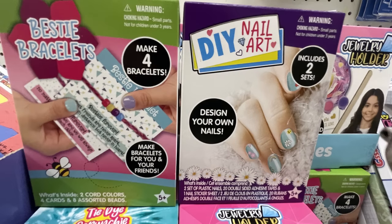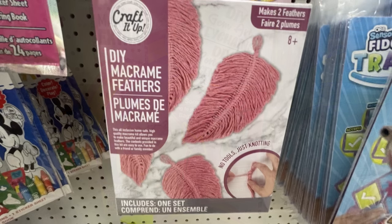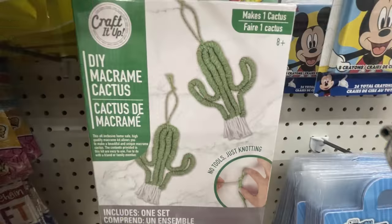They also had more craft kits like the jewelry holder, a tie-dye scrunchie maker, the bracelet maker, and the nail art kit. Then there was the gem art key chains, which are kind of like diamond dots. They also had the macrame kits with the pink feathers and the cactus.